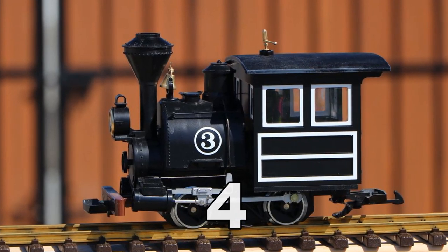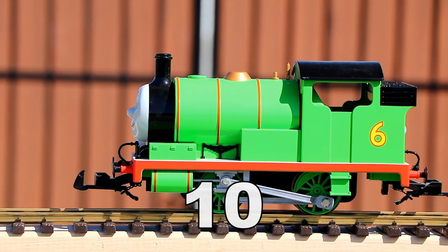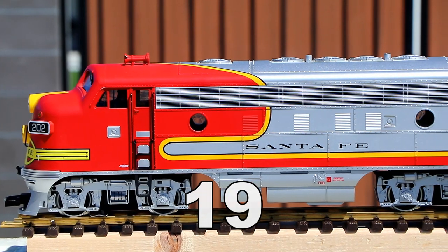If you've watched my model train videos, you might already know that I have 21 G-scale locomotives in my collection. Well, maybe I should say that I had 21, because now I have 22!